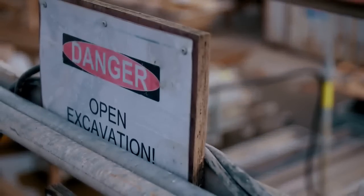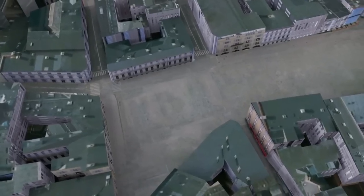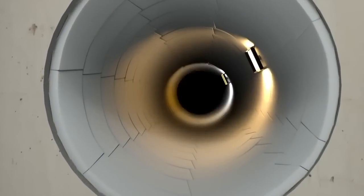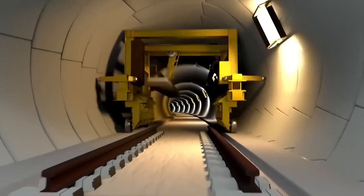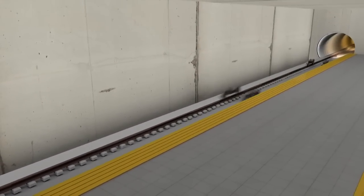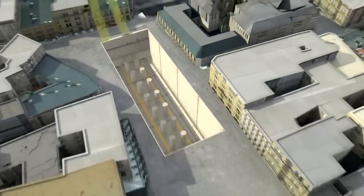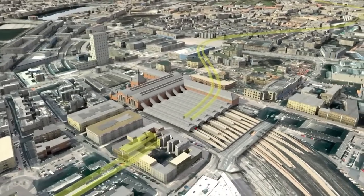Building the vast underground metro in this jam-packed capital city involves a series of key challenges. The team needs to excavate 17 massive holes right in the heart of the city to build the sunken stations. To connect up each station, Valerio and his team must excavate 3 million tons of earth to create two circular tunnels. One of the team's greatest challenges will be to construct tunnels passing directly underneath Copenhagen's historic central train station while it remains open.